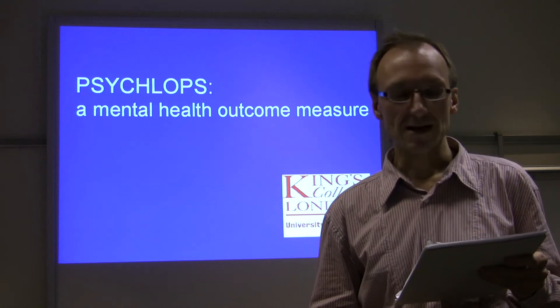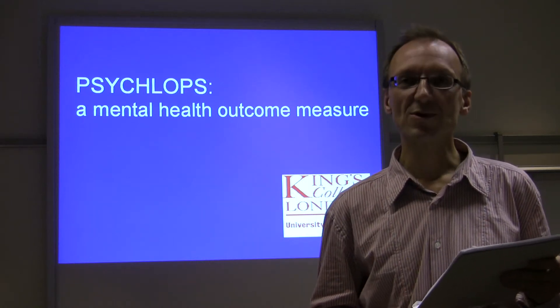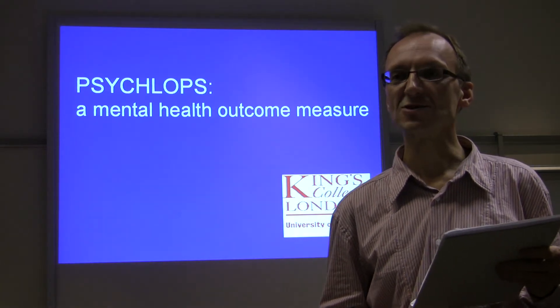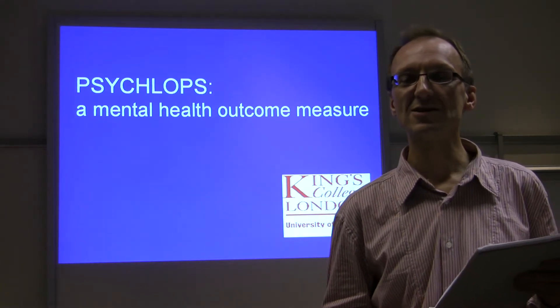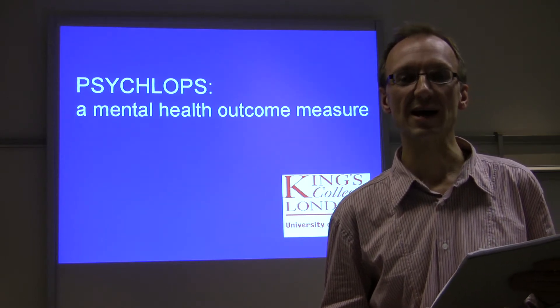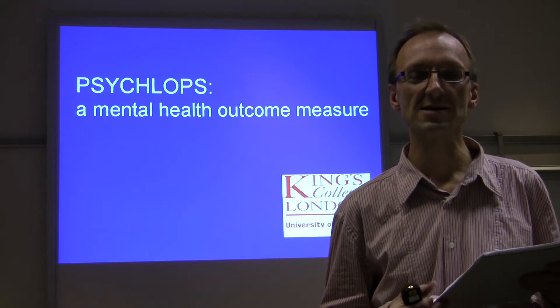Patient-generated outcome measures quantify issues of importance to the patient. There are several examples of this in the psychological literature, and in this literature they're known as idiographic measures. Examples include the PQ, Personal Questionnaire, or the GAS, Goal Attainment Scale.